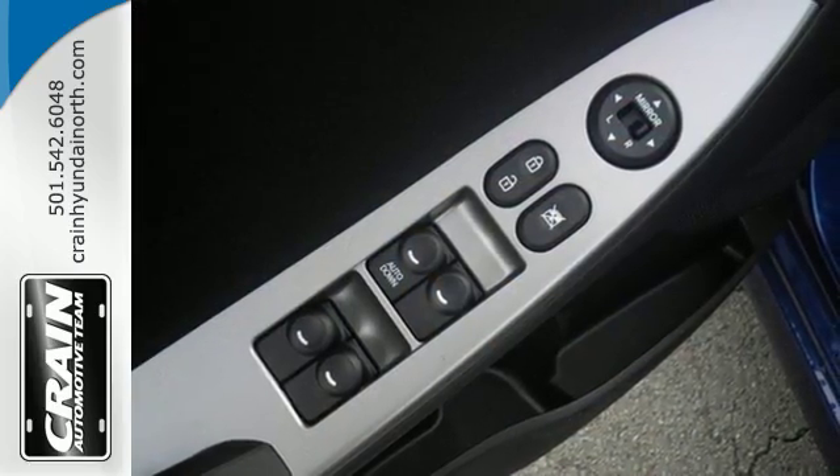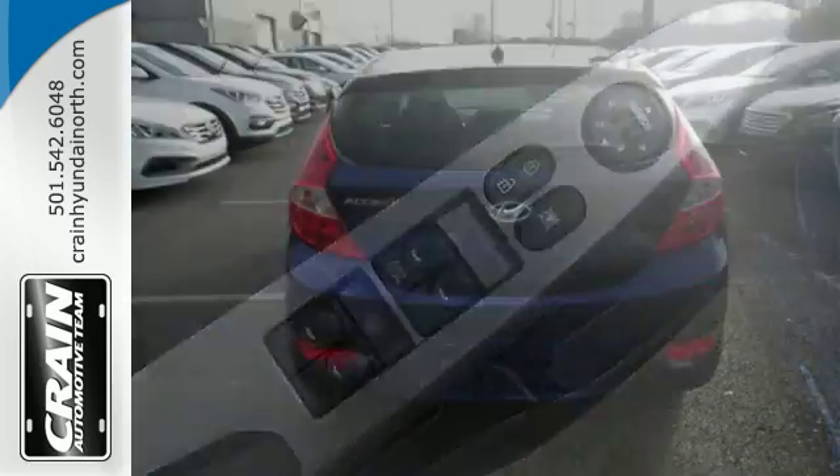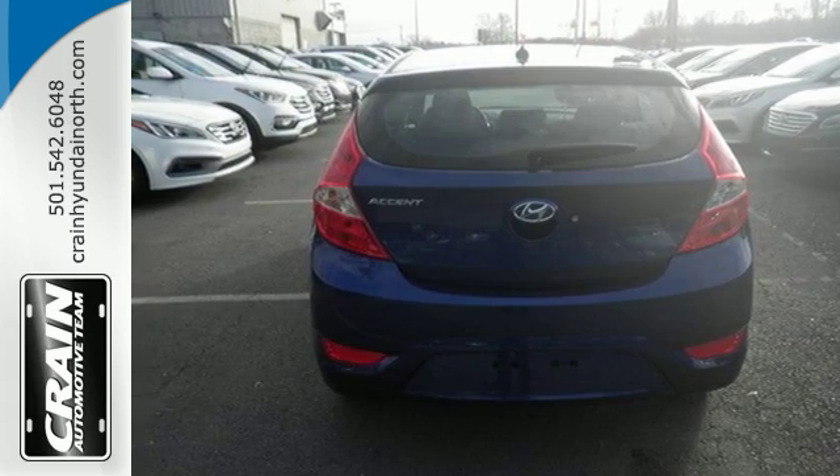It's conveniently equipped with USB and auxiliary audio input jacks, keyless entry, and a 60-40 split fold-down rear seat back.